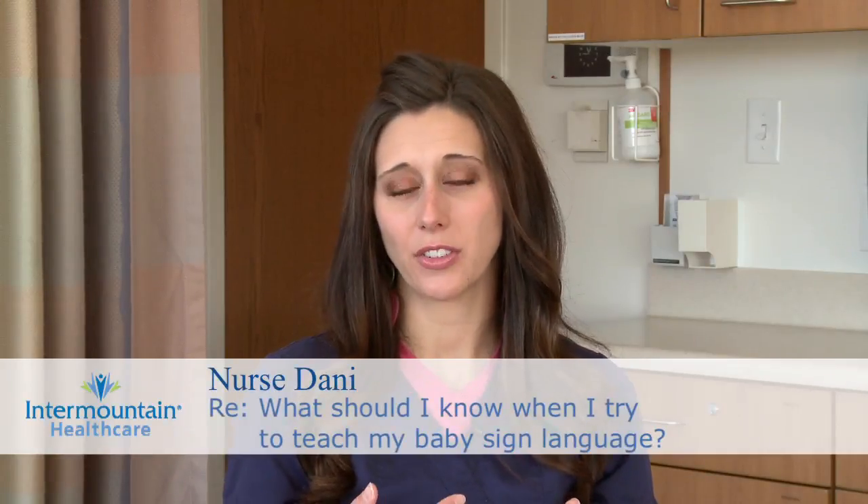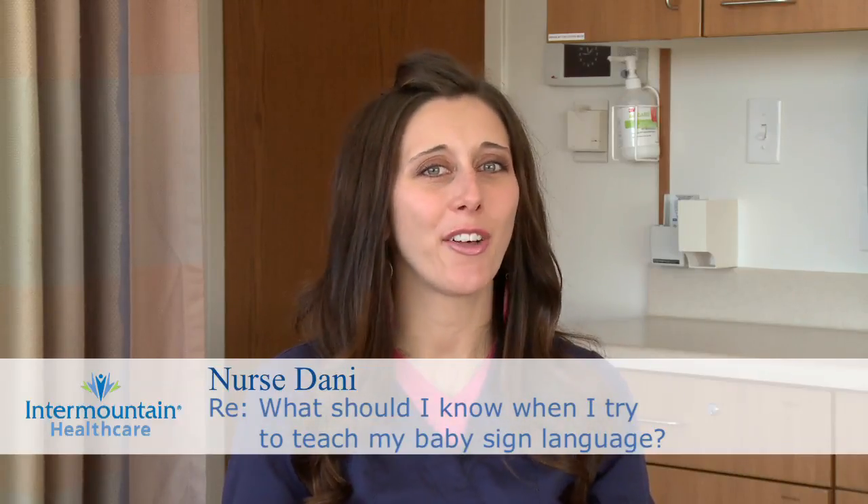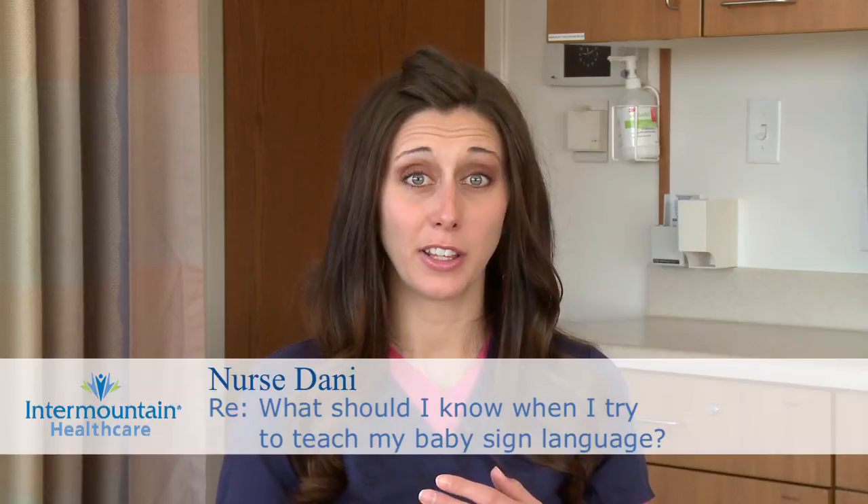You want to know what the best resources are to teach your baby sign language, like if there's a certain type of book or DVD that's helpful. There are so many out there. There's lots of information available on the internet, and your pediatrician might be able to point you in the right direction and talk to you about resources that they think are helpful.